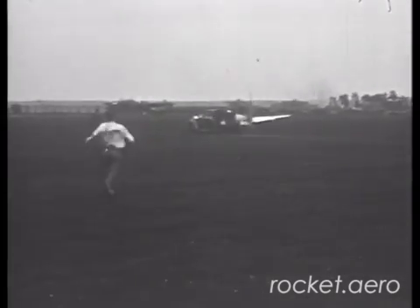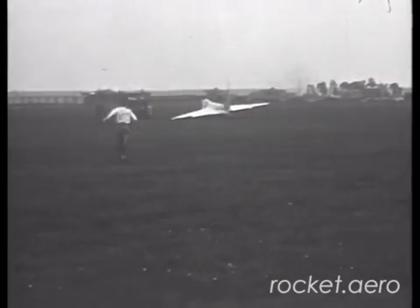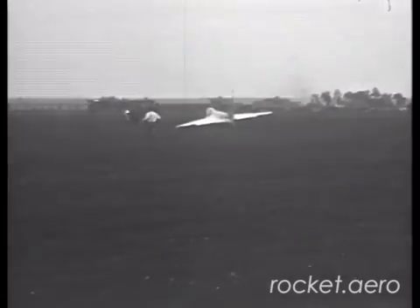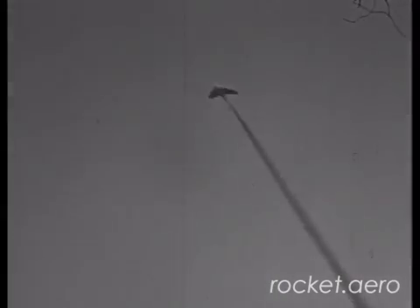Here's a shot of an ME-163A coming to a stop. The chase car and ground crew hurry to the aircraft. Even after the aircraft was stopped, it was considered important to get to the aircraft as quickly as possible and get the pilot out, in the event of a fuel tank rupture and residual fuel leaking from the aircraft. The hydrogen peroxide used was very nasty stuff.